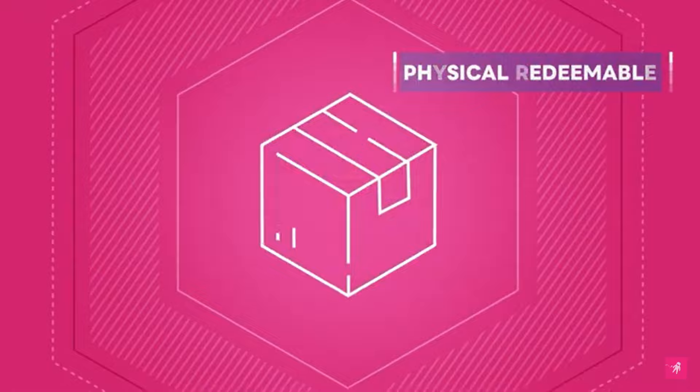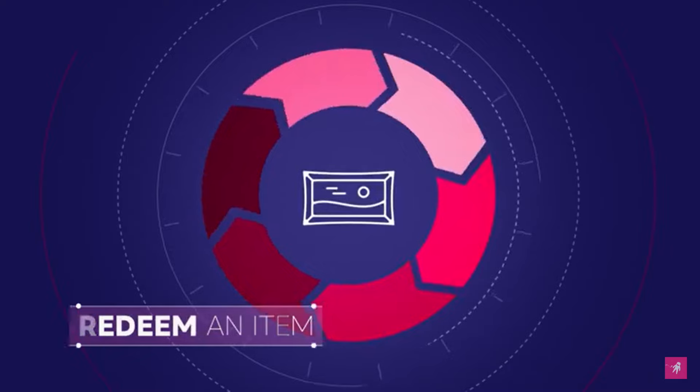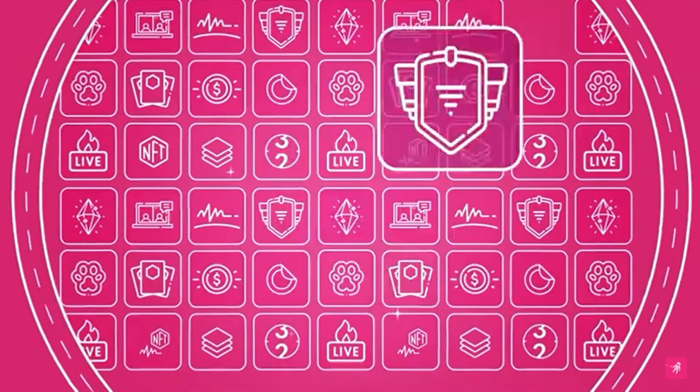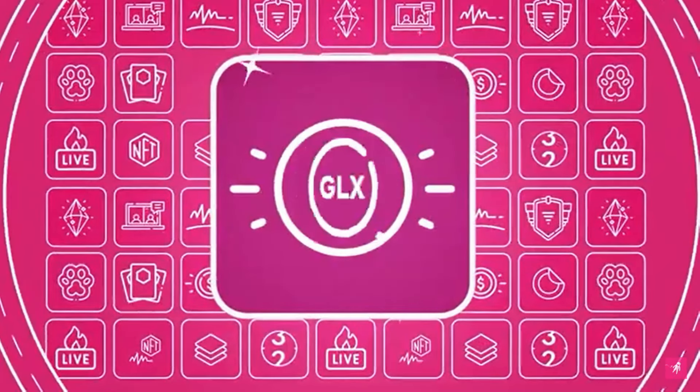Here's where it gets exciting — the trade system. Imagine unlocking special features like the physical redeemable trade, where you can receive unique community-inspired items. Or the digital redeemable trade, granting access to digital vaults housing precious assets like NFTs and GLX coins.